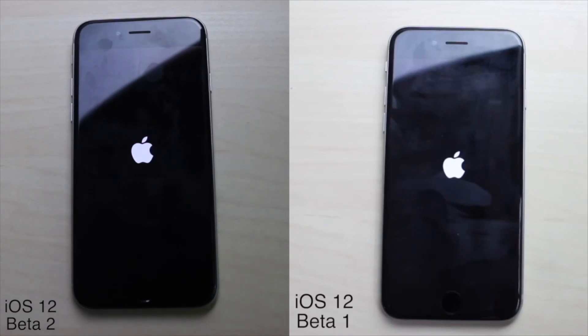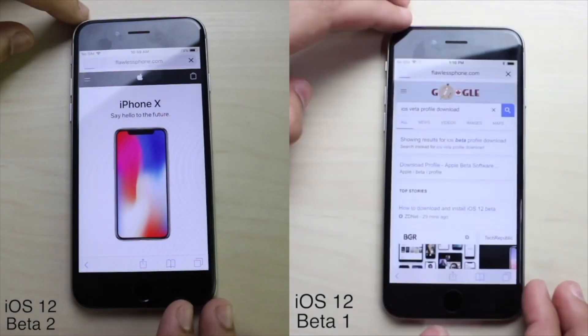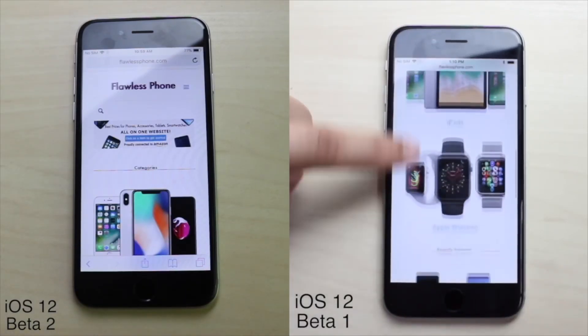As you can see, beta 1 did boot up faster, but it's really not that big of a deal. I also loaded up the website flawlessphone.com — make sure you visit it — and you can see they open up at almost the same time; maybe beta 1 was a little faster. I always make sure I clear out all the multitasking so there are no inaccuracies.